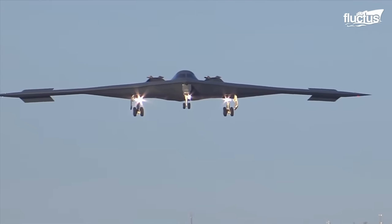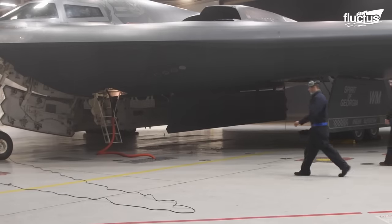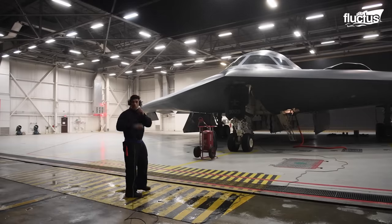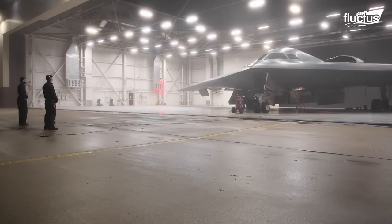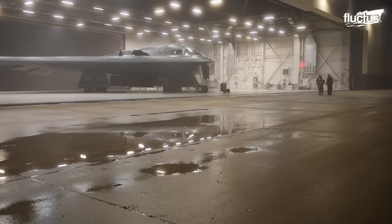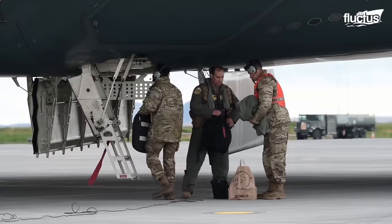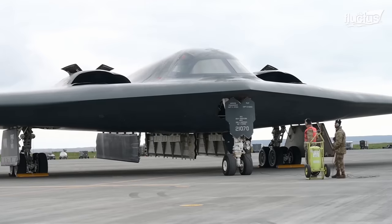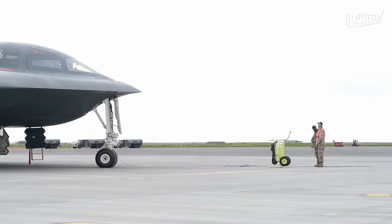Beyond its formidable arsenal and sophisticated equipment, the B-2 Spirit undergoes meticulous pre-flight preparations, crucial for any mission success. These checks encompass a range of critical aspects, from avionics and systems, to engine functionality and flight control verifications. Each element is rigorously tested to ensure the bomber's readiness for the complexities of modern aerial warfare.